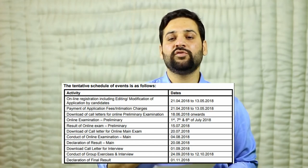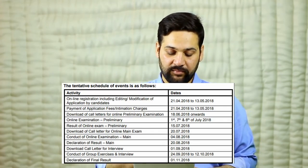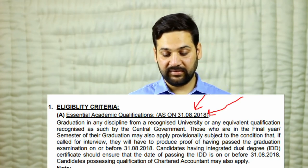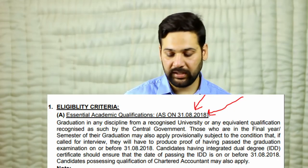The last date to apply for this exam is 13th of May 2018. The application process will start from 21st of April and end on 13th of May. The date of the pre-exam is 7th and 8th of July 2018, and the date of the main exam is 4th of August 2018.